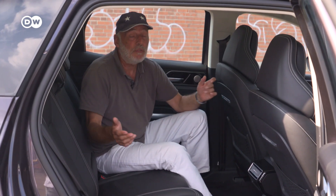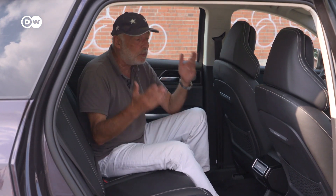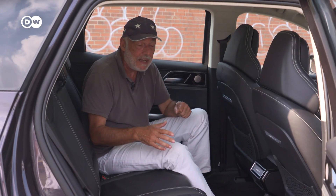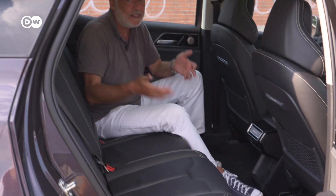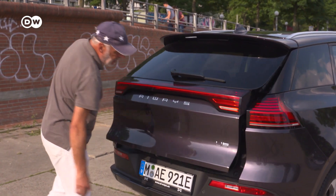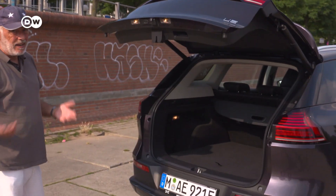This brings me to the first surprise: this car is huge. Because it was designed as a pure electric car from the very beginning, they could use all the advantages of electric car packaging. This gives you space for days. I mean, here you can celebrate a full children's birthday party. Or let's talk about the trunk.